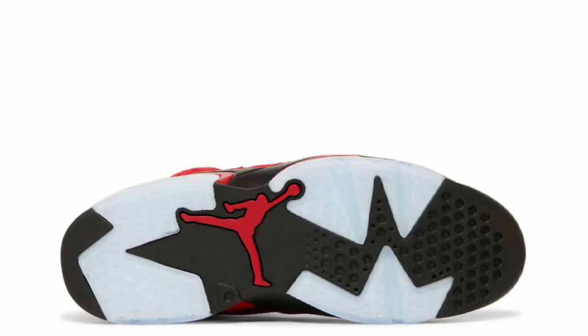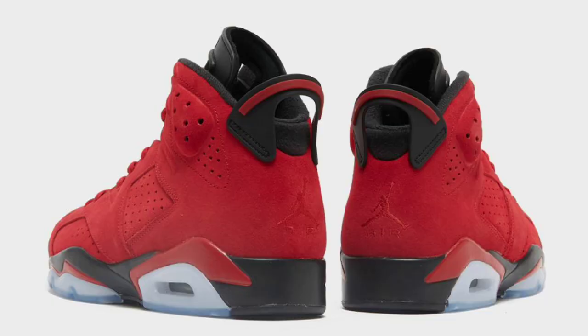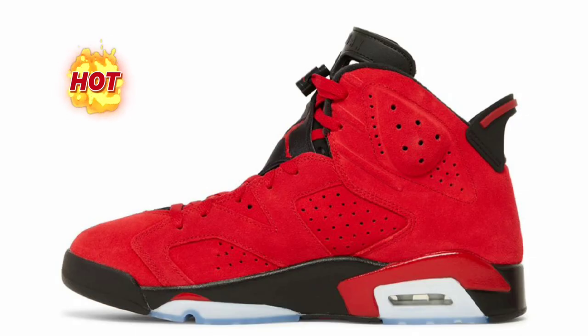Next up, we have official images of the Air Jordan 6 Toro Bravo, releasing June 24th for a retail price of $200. This is inspired by the Air Jordan 5 2009 Ragin' Bull Pack and is part of Jordan's Summer '23 lineup — that's why it's releasing in June. This comes in black and varsity red as a color scheme. It features an all-red suede upper with black appearing on the tongues, heel tabs, and midsole. My favorite part of the shoe is the translucent outsole. To complete it, it comes with special packaging and full family sizing. Let me know if this is something you will be adding to your collection — I know I will.